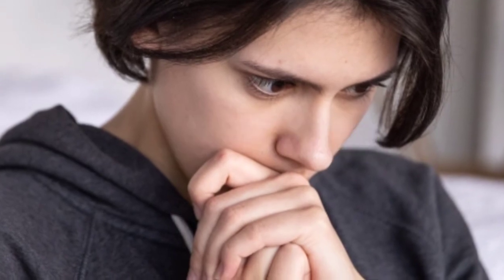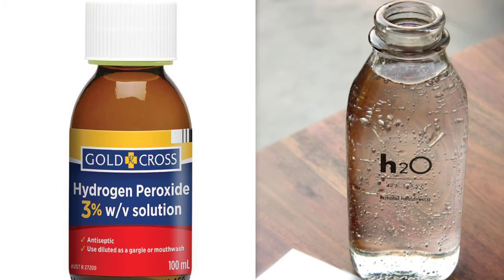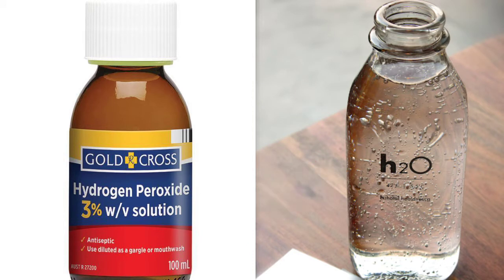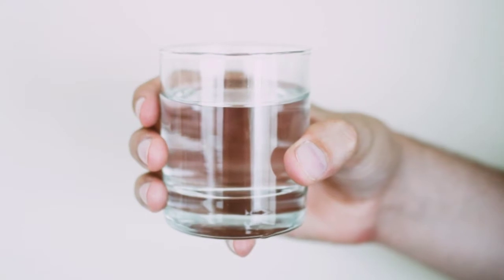Let's get right into it. All you need for this method are hydrogen peroxide and water. Mix an equal amount of hydrogen peroxide with lukewarm water in a glass jar and stir.